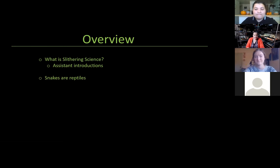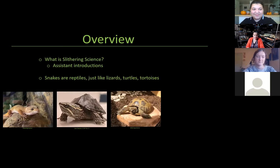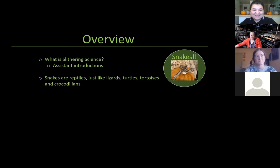Today we're going to talk about snakes. Obviously snakes are reptiles, just like lizards, turtles, tortoises, and crocodilians — which are crocodiles and alligators. There's also another group of reptiles called the tuataras that most people have never really heard about. They're very lizard-like, but they're actually a different group. But today we're here to talk about snakes — my favorite group of reptiles.